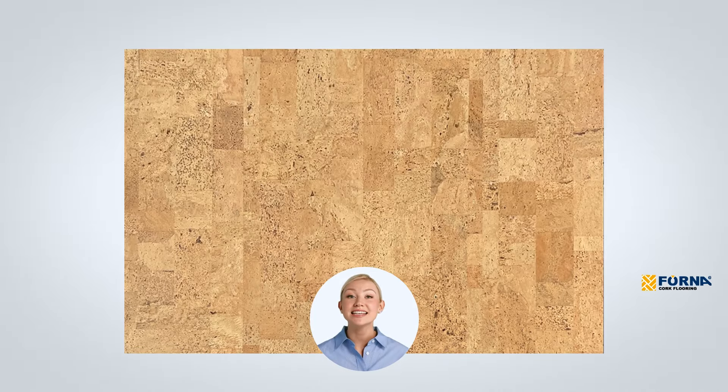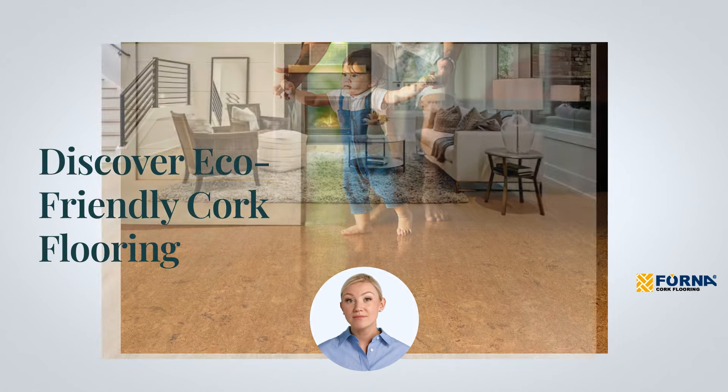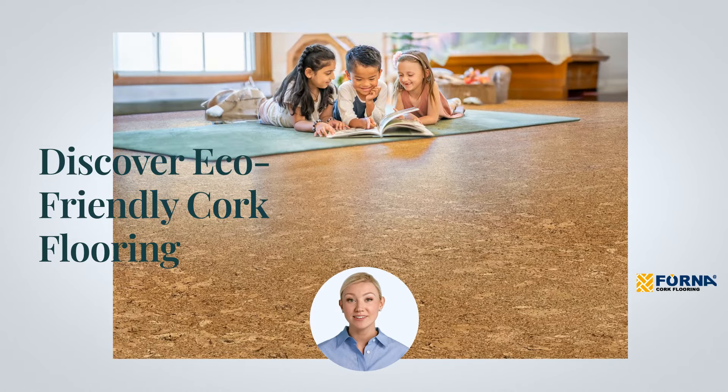Are you looking for flooring that's not only easy to install, but also kind to our planet and your wallet? Well, you've clicked on the right video! Today, we're diving into the world of cork flooring, the top choice for those who prioritize green living.